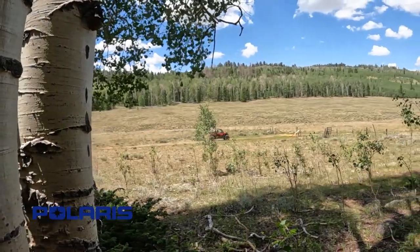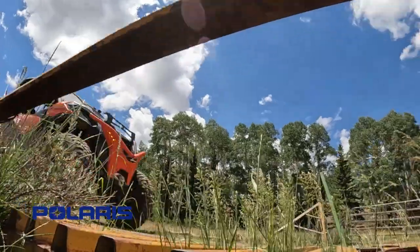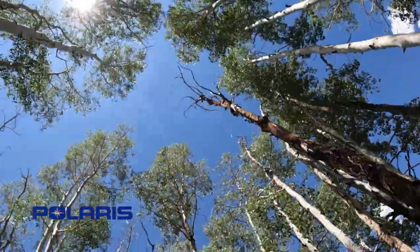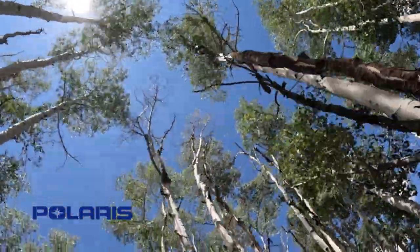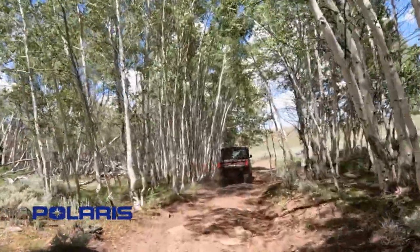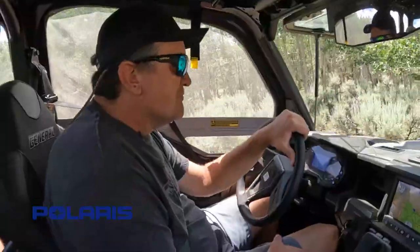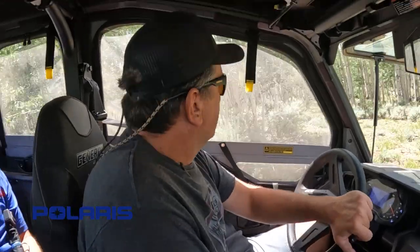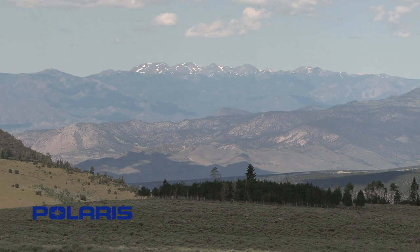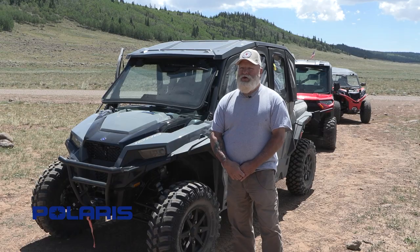Tourism is our bread and butter, and I think it's going to be great. Wayne County loves to see people come and enjoy our trail system — it's great for the businesses here and for our county. We love to share our beautiful mountains and this area. By adding this to our system and numbering it, it's going to make it easier for people to get around. If you don't know exactly where you're going, you can get a map and make your way to places you otherwise might not be able to access.